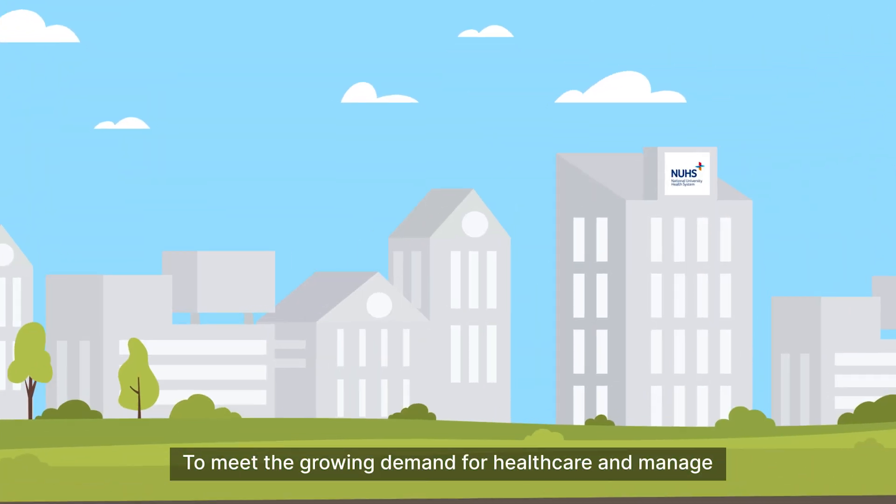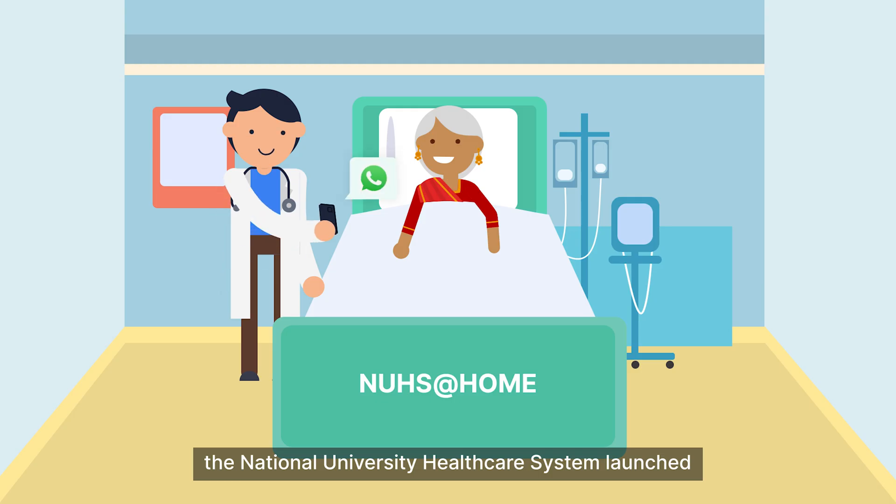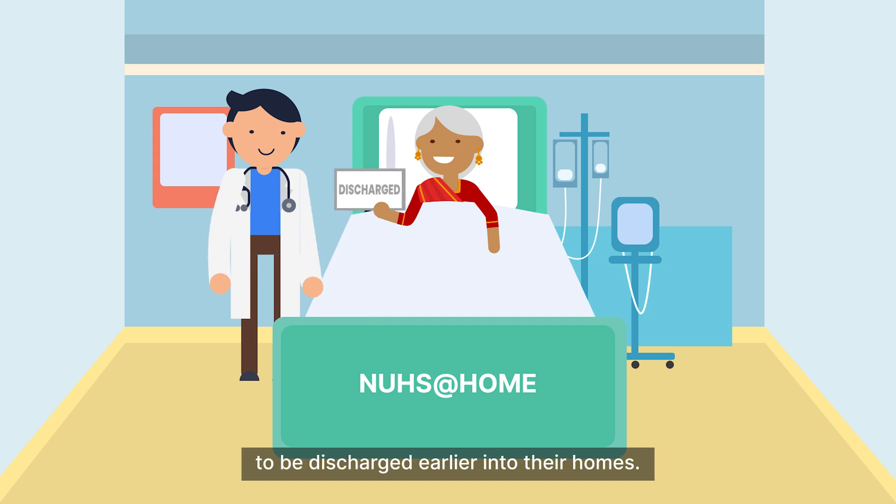To meet the growing demand for healthcare and manage hospital bed capacity, the National University Healthcare System launched a virtual ward program that allows stable patients to be discharged earlier into their homes.